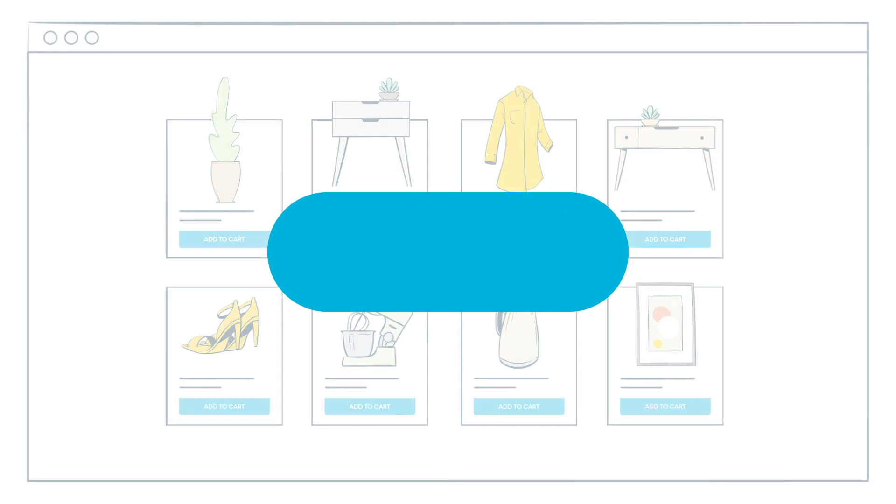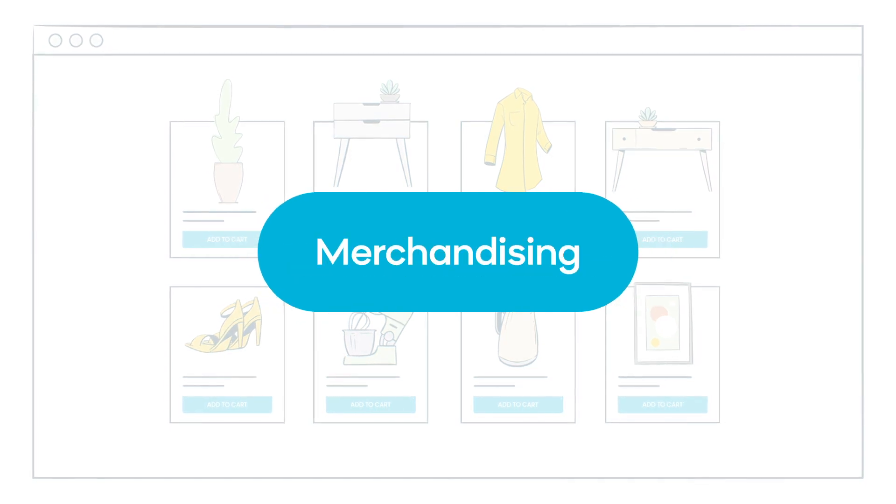That's why BloomReach Discovery offers AI-powered site search, recommendations, and merchandising capabilities that deliver the perfect results to your customers, all without having to build your search engine yourself.